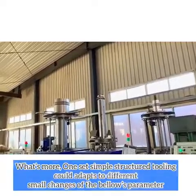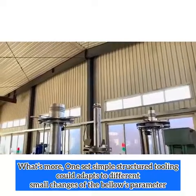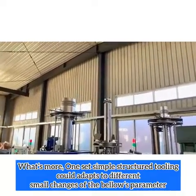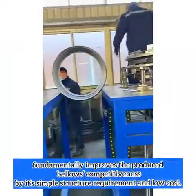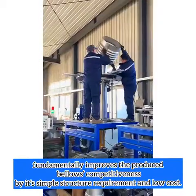What's more, one simple structure tooling could adapt to different small changes of the bellow's parameters, fundamentally improving the produced bellow's competitiveness with simple structure requirements at a low cost.